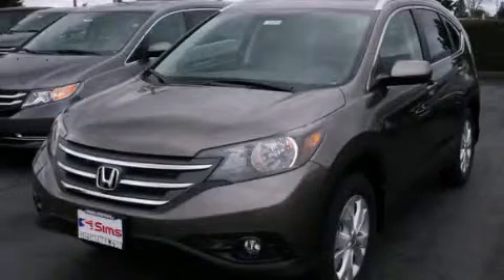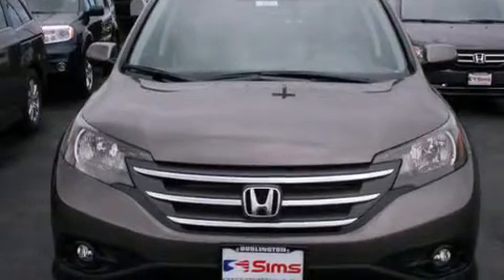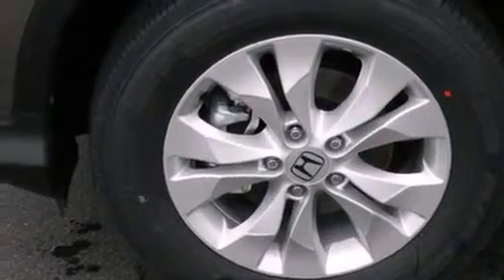This is a brand new 2014 Honda CR-V, a car-like ride in space like an SUV. It has a 2.4-liter four-cylinder engine, a five-speed automatic transmission, and all-wheel drive.